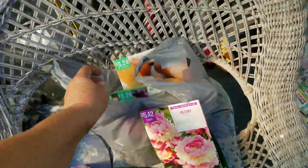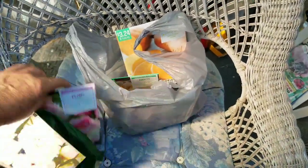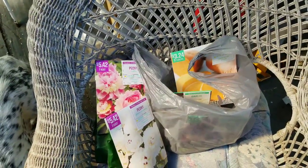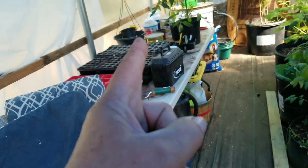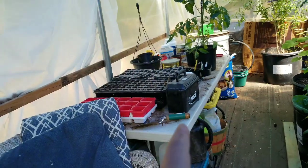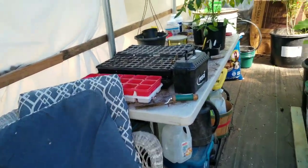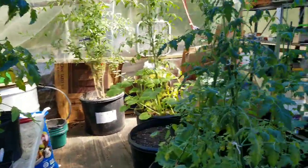I got sweet potatoes and onions. I don't usually have a whole lot of luck with the stuff I buy from Walmart, but I said what the heck, so we'll try it. I'm also going to go ahead and start a flat or two of squash and some other things, because I'm going to start some plants for my sister. My squash plants are doing good.